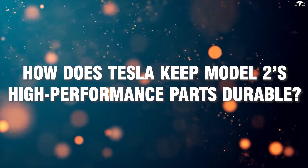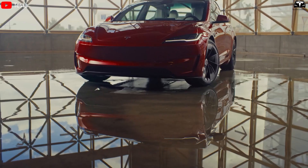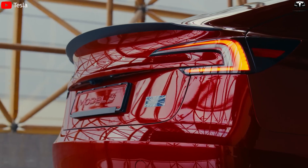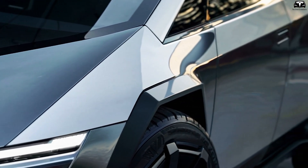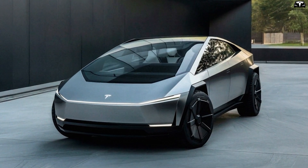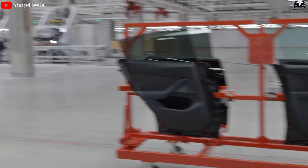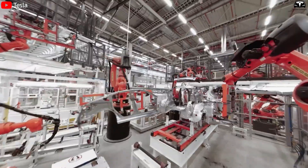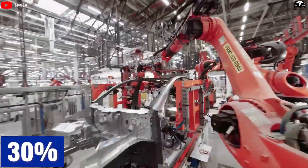How does Tesla keep Model 2's high-performance parts durable? Tesla Model 3 once shocked the world by proving that an electric car could operate reliably for hundreds of thousands of miles without significant performance degradation. Now with the Model 2, Tesla is not only maintaining that standard but raising it to an entirely new level. The foundation lies in physical structure — the key to long-term chassis durability. Tesla has opted for ultra-light aluminum alloy instead of traditional steel, reducing body weight excluding the battery by 30%.